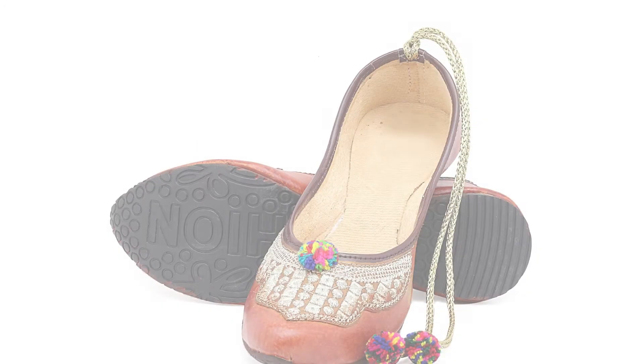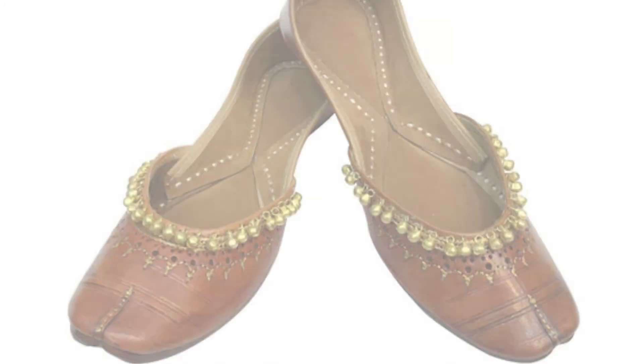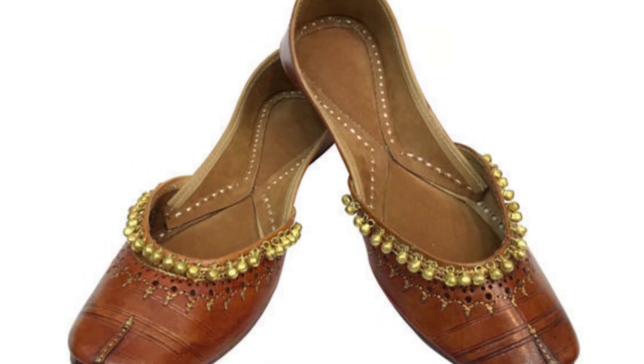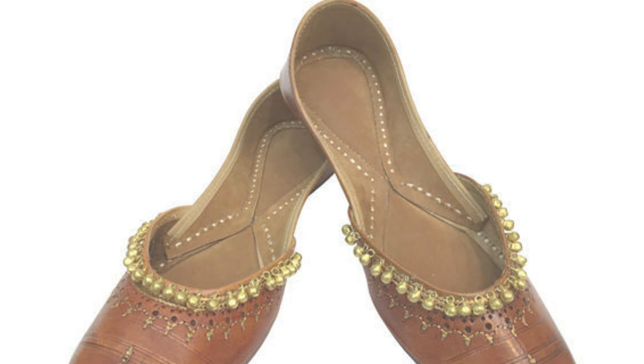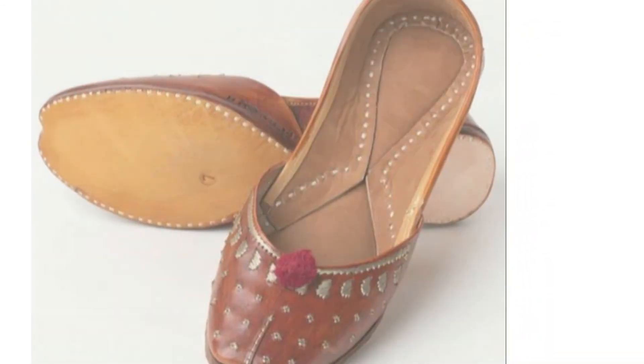The last option is brown shoes. These shoes are the best for your daily wear and routine dresses — you can easily match them. And they are easily available both online and offline. You should try them.